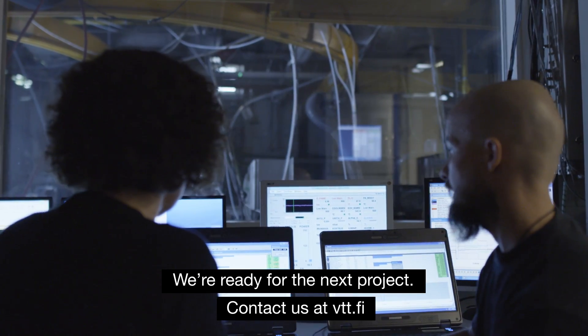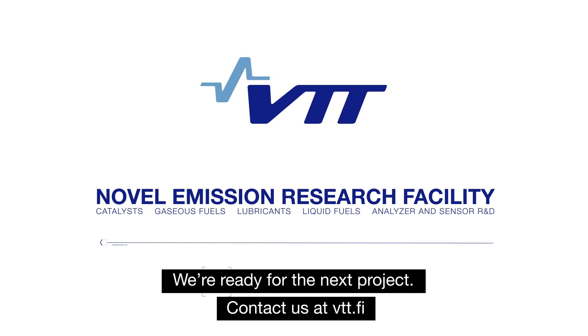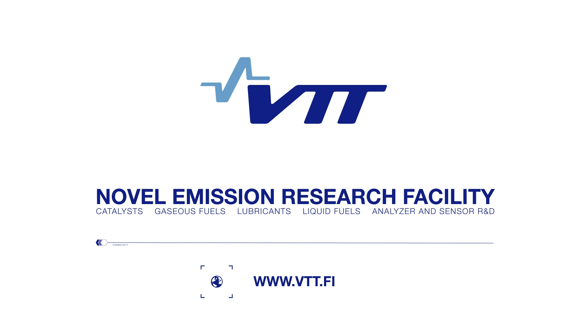We're ready for the next project. Contact us at VTT.fi.